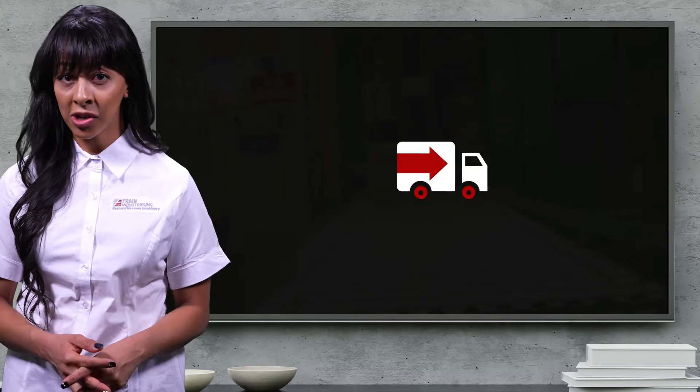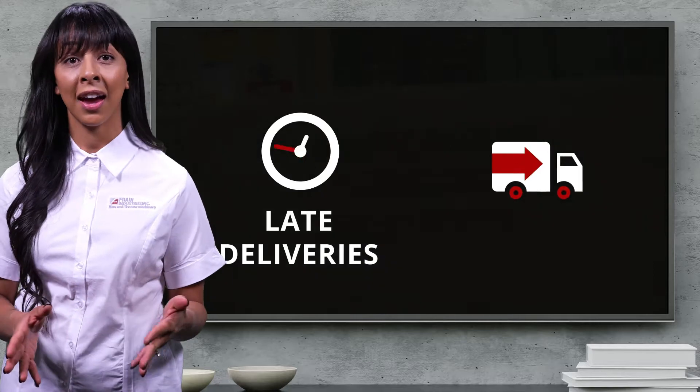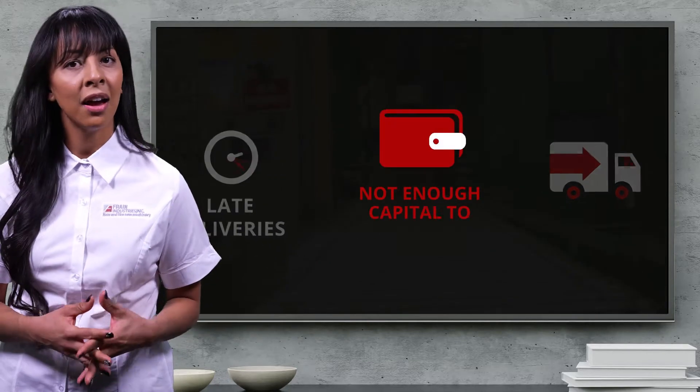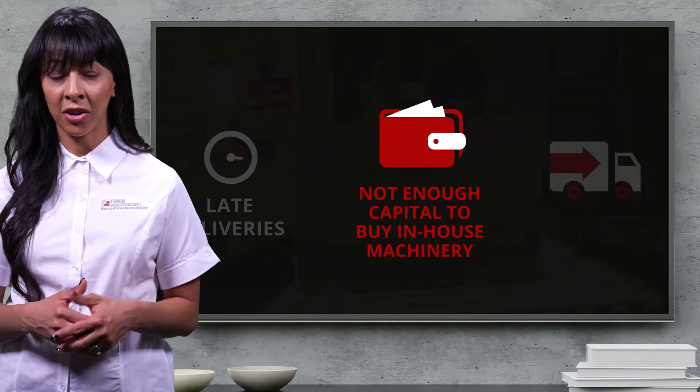A small startup company was struggling getting deliveries from their packaging supplier on time because of their size. They decided to bring the packaging function in-house but did not have a lot of capital to buy machinery.